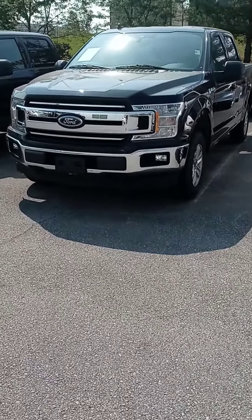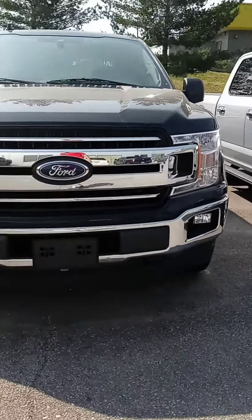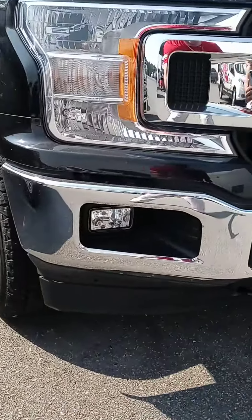Hi Mike, this is John here at Victor Nissan. Here's that 2020 F-150 that you saw online. I just want to give you a better look and let you know it is here and available.